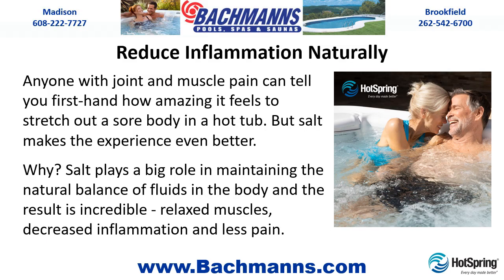Reduce Inflammation Naturally. Anyone with joint and muscle pain can tell you first hand how amazing it feels to stretch out a sore body in a hot tub. But salt makes the experience even better. Salt plays a big role in maintaining the natural balance of fluids in the body, and the result is incredible — relaxed muscles, decreased inflammation, and less pain.